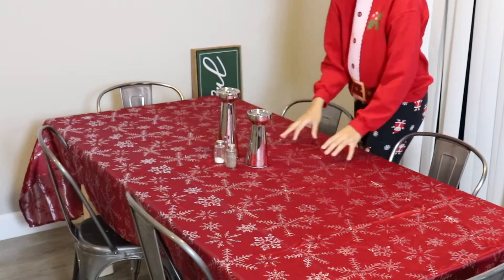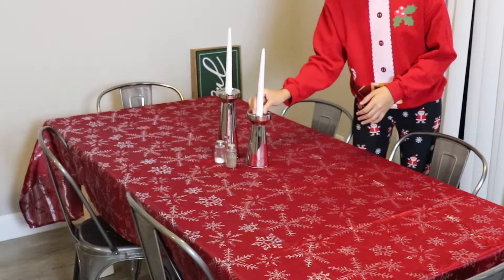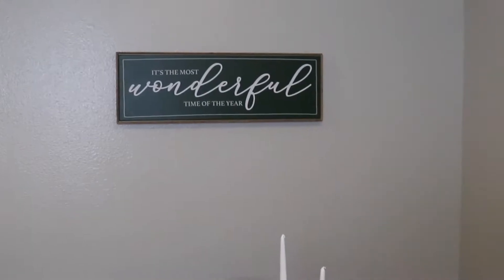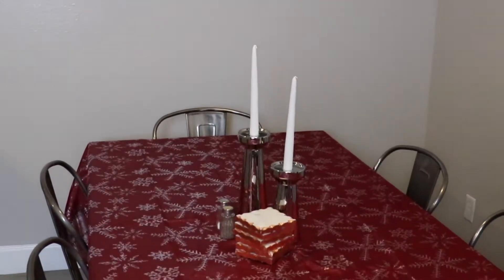I'm glad I did that because I ended up finding these silver candle holders from Ross and I think they look so beautiful. This sign was actually from Target — it happened to be the last one and I'm so glad I was able to get it because it was super affordable and it looks perfect in our dining room.